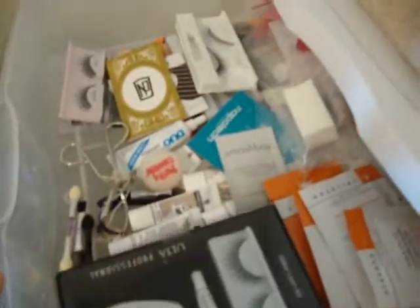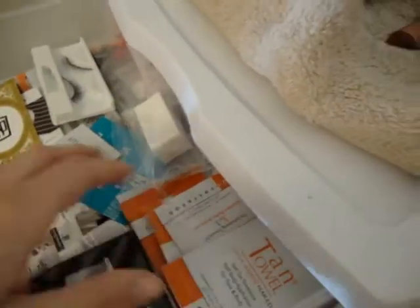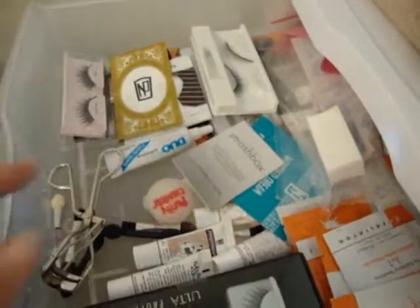This first drawer is pretty much just my false eyelashes and sample packets. When I do makeup for friends, family members, and clients, I can give them samples, especially of things I use on them. I also have an eyelash curler, dual eyelash adhesive, and just makeup sponges — I need to restock on those.